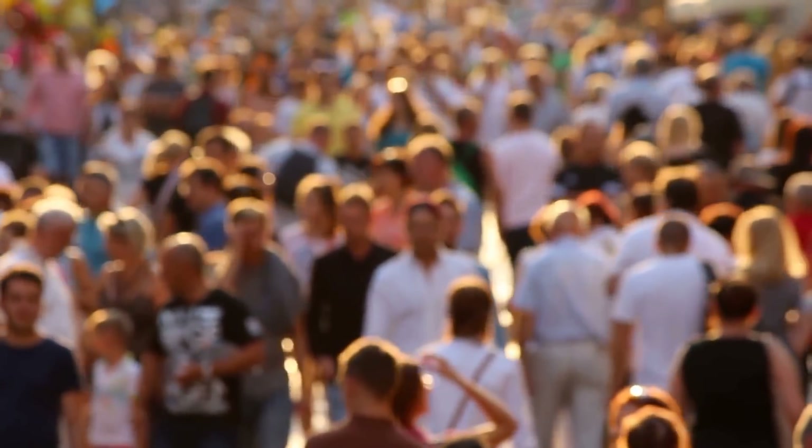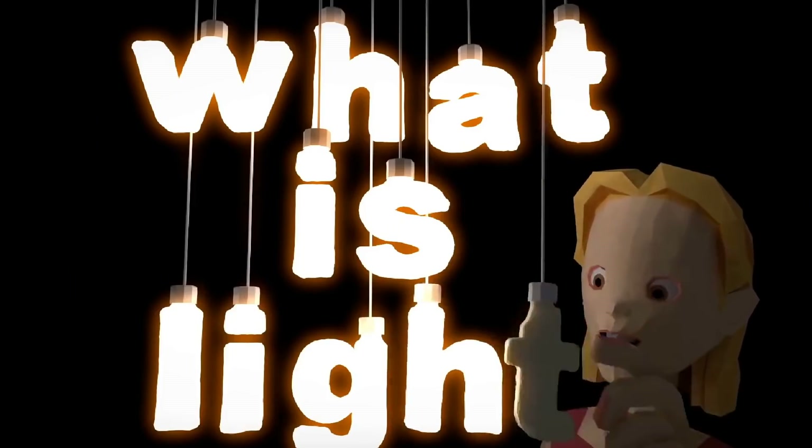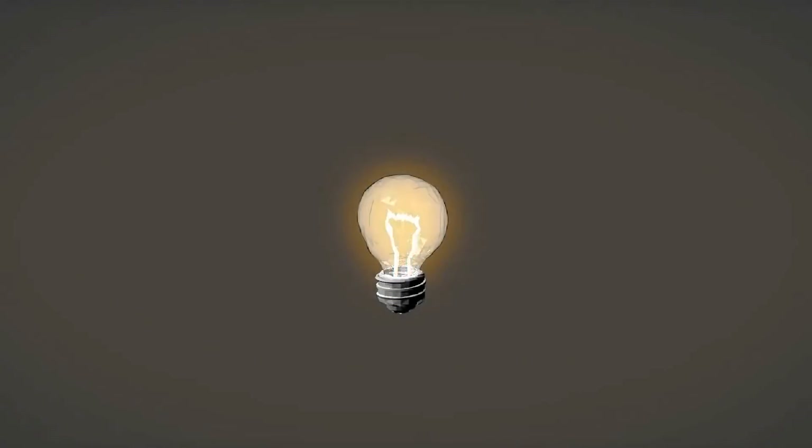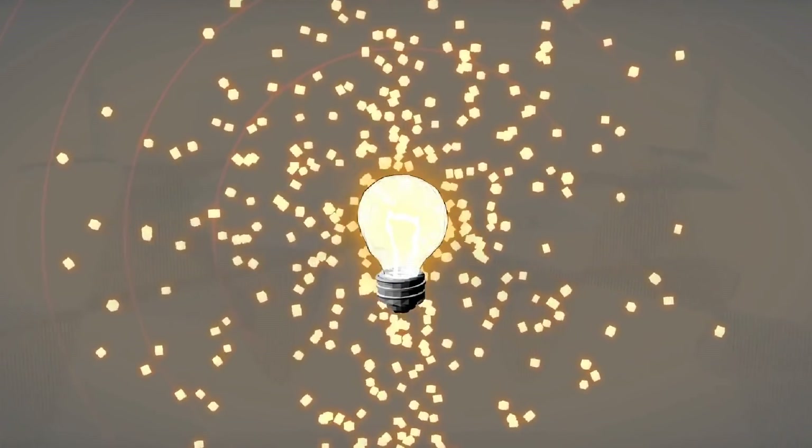Light moves so fast that as we go about our daily lives, it appears to travel instantaneously from one place to another. For example, it takes only a few billionths of a second for light to travel across a room once a lamp is switched on.